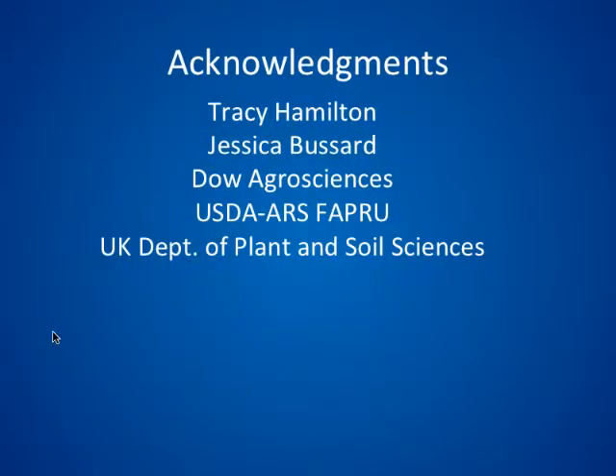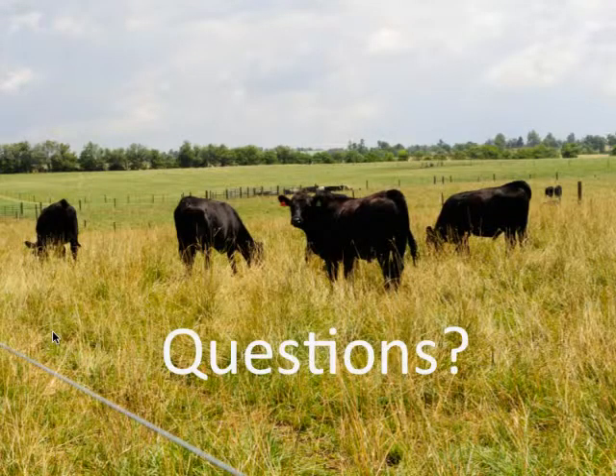I'd like to acknowledge Tracy Hamilton — none of this would have been possible without him. I'm starting to realize how valuable a good technician is. Also my fellow graduate student Jessica Bussard, Dow AgroSciences for providing the funding, and the faculty and staff at the ARS unit in Lexington and the department of plant and soil science. With that, I'll take any questions.